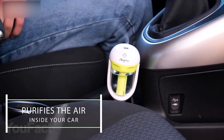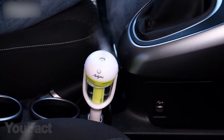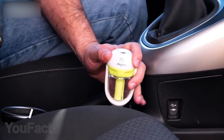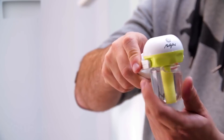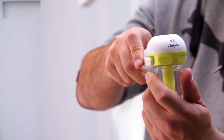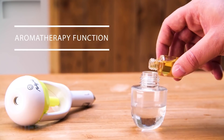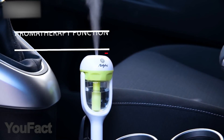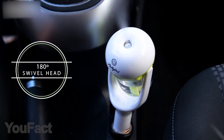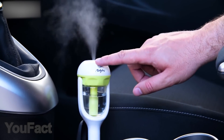This small gadget performs two important functions at once — aromatizing and humidifying the air in your car. Simply fill it up with water, plug it into your car charger outlet, and enjoy the fresh air. One filling is enough for two hours of constant use. If you add several drops of your favorite essential oil to the water, the pleasant aromatherapy on your way to work will fill you with energy for the entire day. The diffuser can rotate 180 degrees and has a function to automatically shut off when the water supply runs out.